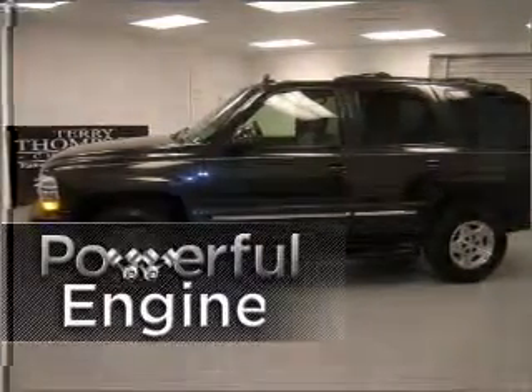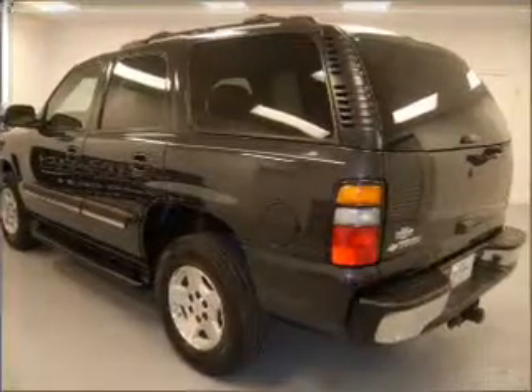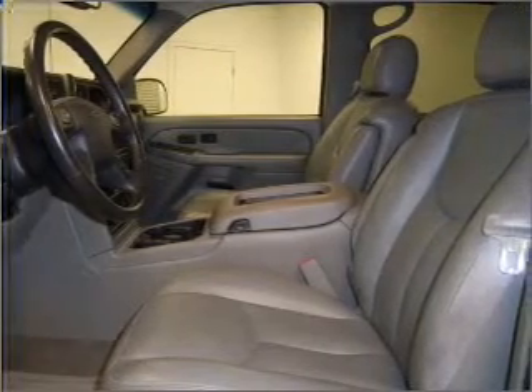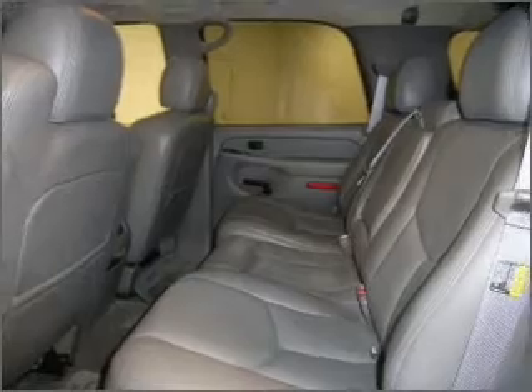Enjoy power and stability with the power-packed engine on this ride. Memory settings are one of the many luxury features on this vehicle. Fumble your keys no more with the convenience of keyless entry. This vehicle's leather seats add a stylish touch.